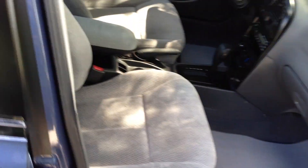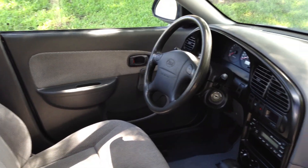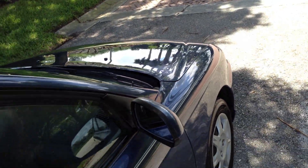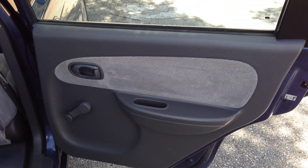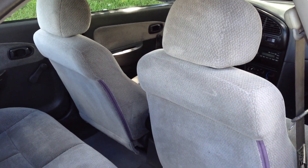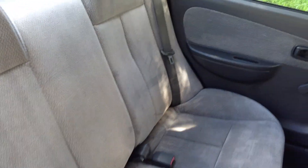Perfect first time car for a kid. Four door, cheap to insure, awesome on gas. Low miles — only 72,000 miles. Here's the passenger rear door. The rear of the seats, and now the back seats. You can see it's a clean little car. Both seats are a 60-40 split so you can put the back seats down.